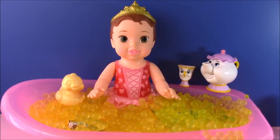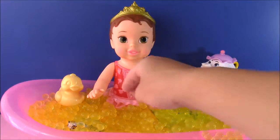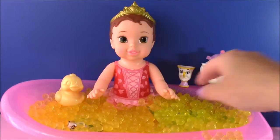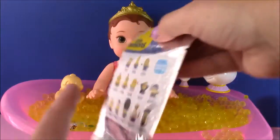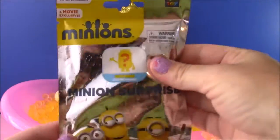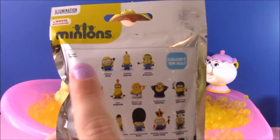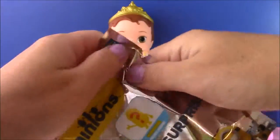So we gave little baby Belle her little bubble bath, and now it is time to get the surprises that are hidden in the tub of yellow Orbeez. So let's pull out the first one. And look what we have - we have a Minions surprise blind bag. So cool. Look at all the different ones we can collect. Let's open this up and see who we're going to get.